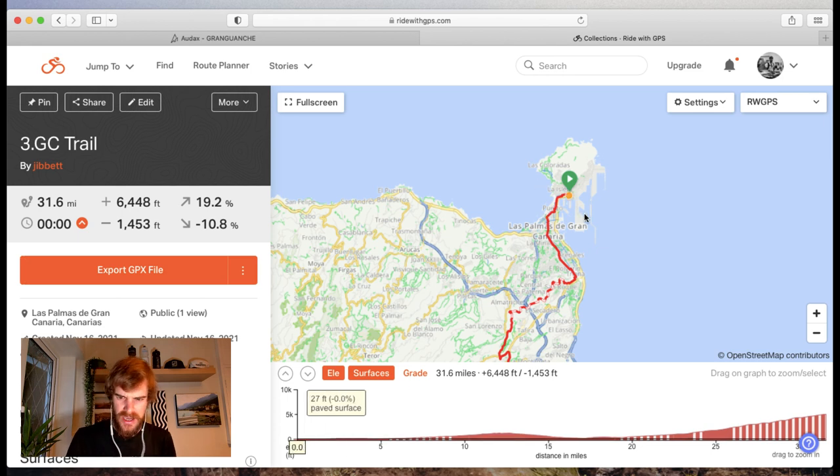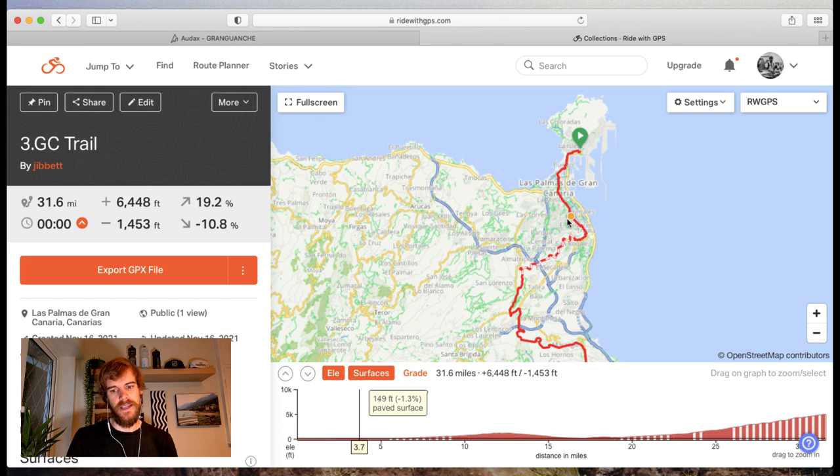We were still early morning, probably 9-10 o'clock, into the city, and it's a bit of a shock going straight into the city when you've been basically in the middle of nowhere. Suddenly there's traffic and people and junctions everywhere.